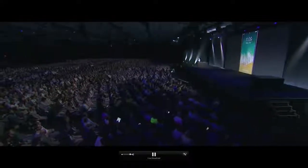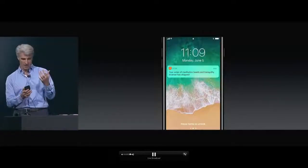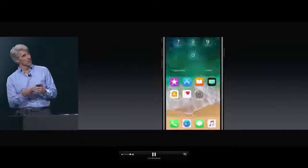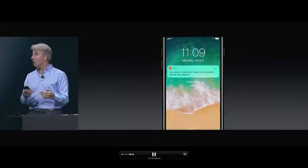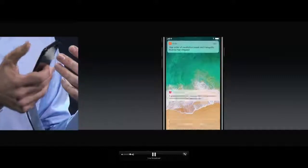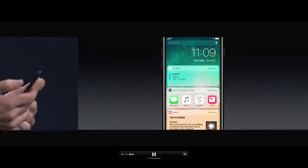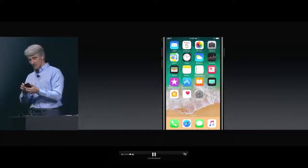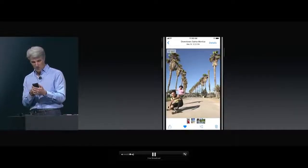We've also redesigned the lock screen and notification center by making them one. When you're on your lock screen and unlock the device, you can swipe back down and see those notifications, then get to all your other notifications by scrolling up. It's a great unification, and you still have access to your widgets on the left and your camera on the right.